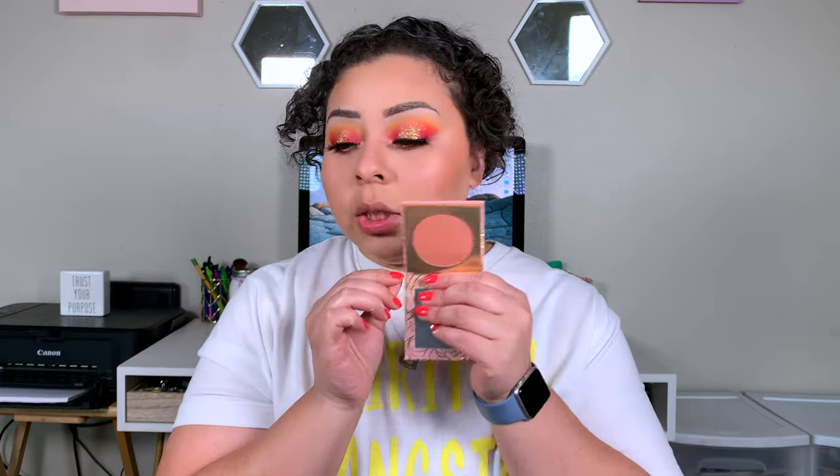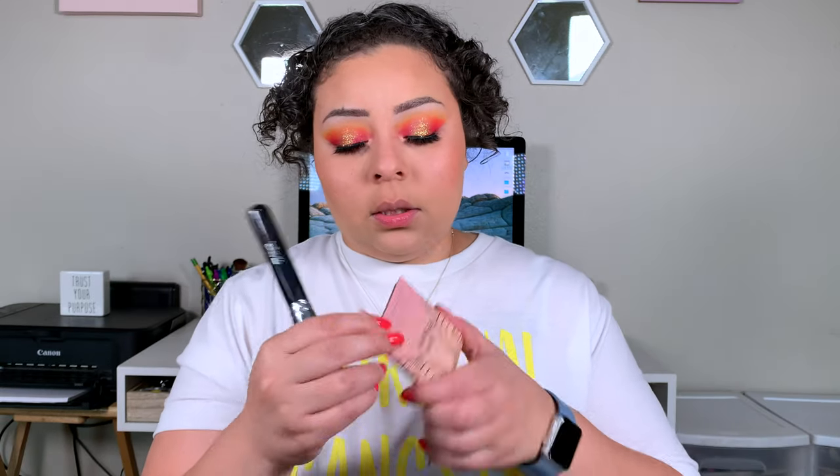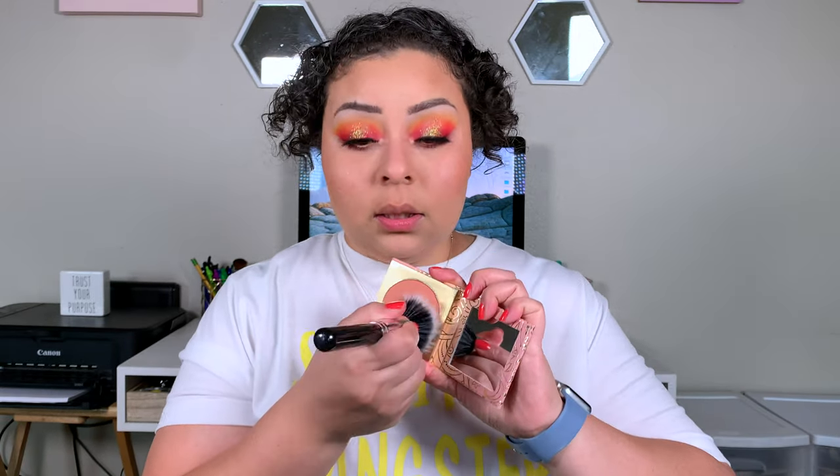Now let's go in with Love Stories, which is a new ColourPop blush. This one is really, really pretty. I haven't tried a ColourPop blush, so this is exciting. Let's go ahead and take our blush brush and start applying it. That's a really pretty good blush.